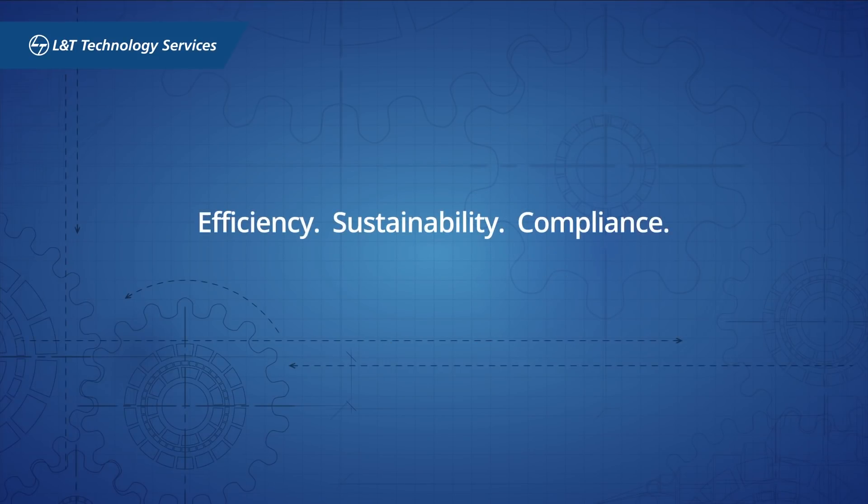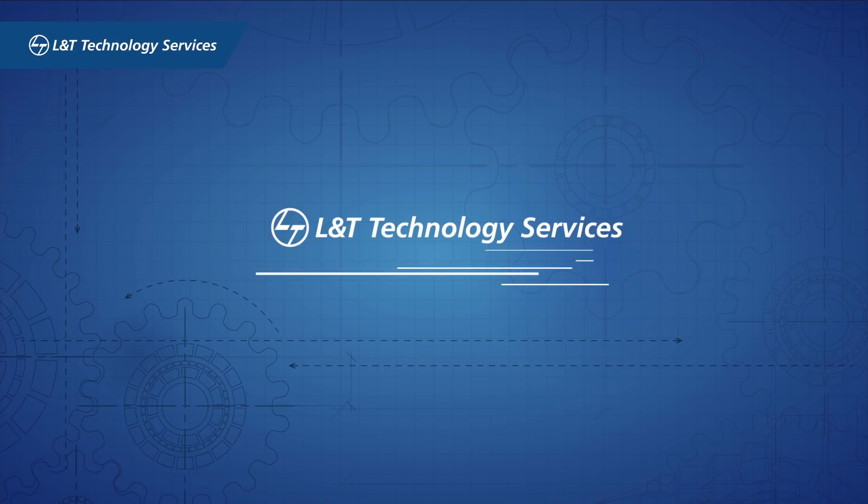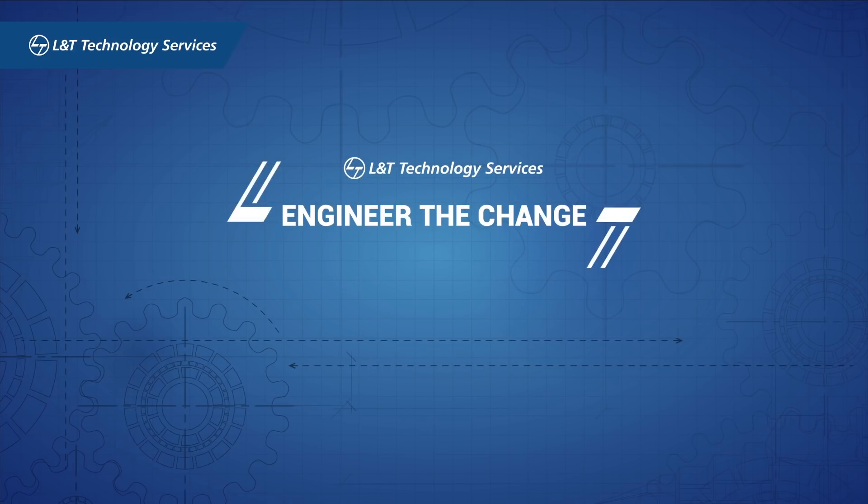Efficiency, sustainability, compliance — plant engineering as a service. L&T Technology Services. Let's engineer the change.